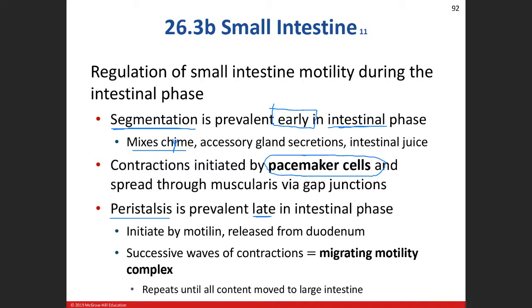We have pacemaker cells that spontaneously depolarize and stimulate the muscularis to contract and relax rhythmically. There's also the hormone motilin, which helps stimulate the longitudinal layer to move that chyme more distally — giving a rhythmic, successive wave-type form of contraction that actually moves the chyme toward the large intestine.